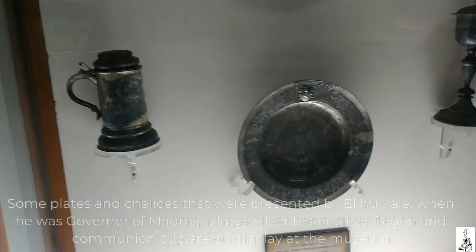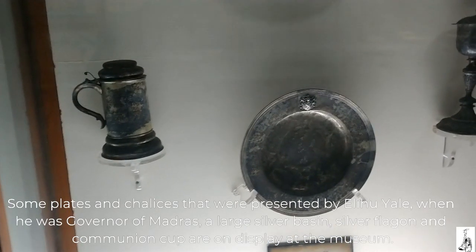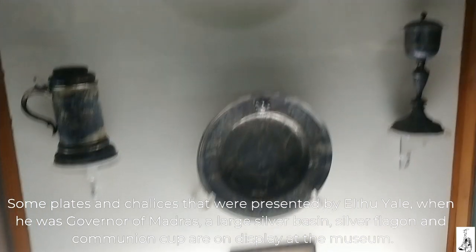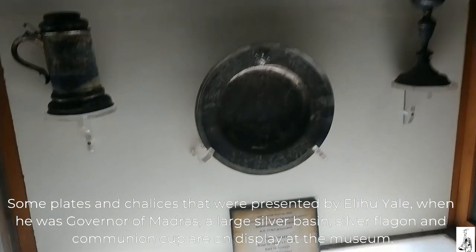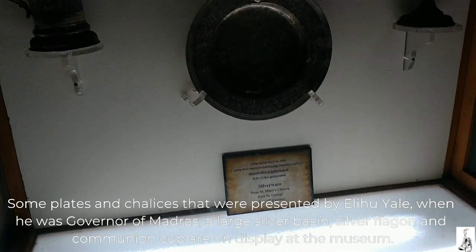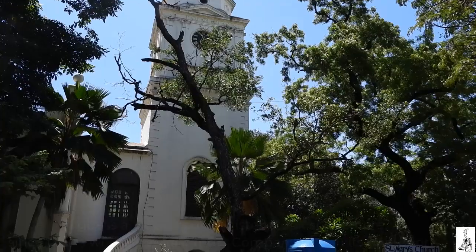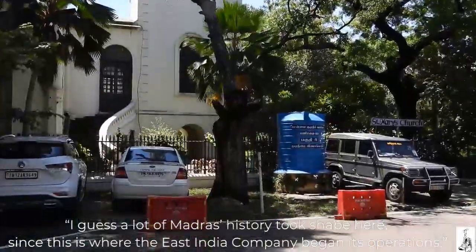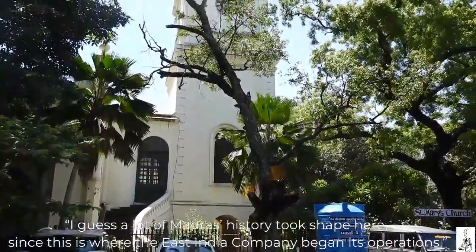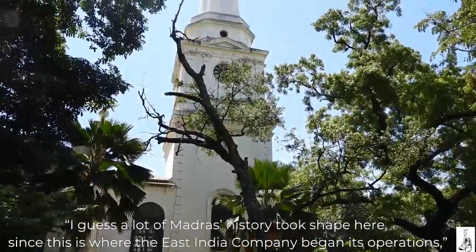Some plates and chalices that were presented by Elihu Yale when he was governor of Madras, a large silver basin, silver flagon and communion cup are on display at the museum. A lot of Madras's history took shape here since this was where the East India Company began its operations.